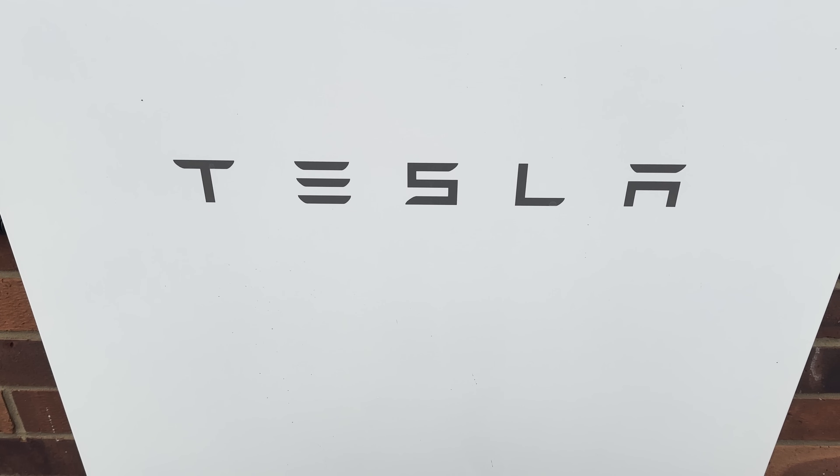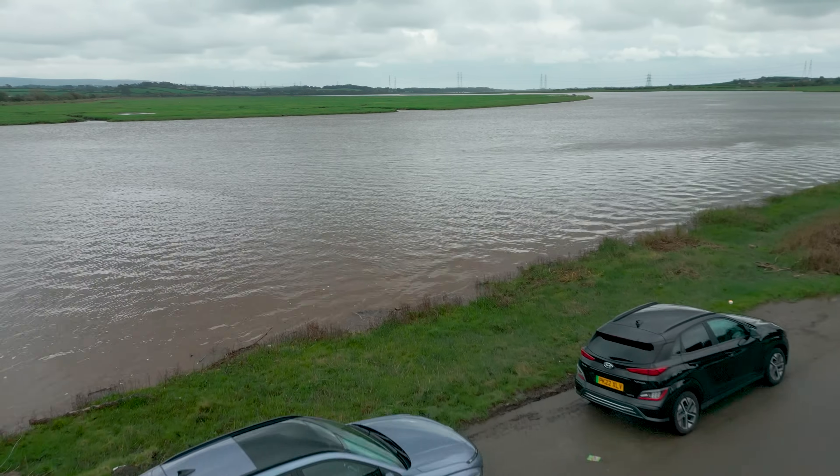I do some other videos on my channel about solar, battery storage, electric cars and other tech, so if you're interested in that sort of stuff, maybe check out some of the other videos I've already done about solar, battery storage and reviews on EV chargers.